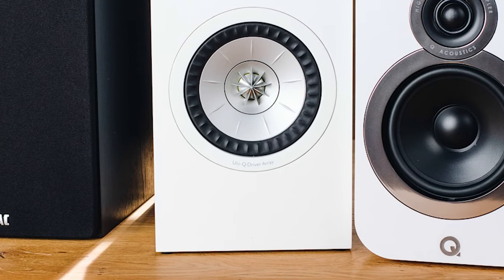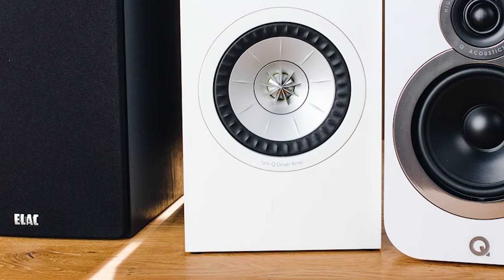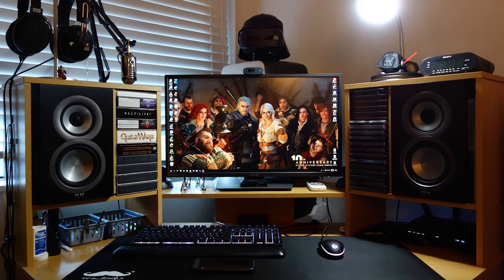Overall, the KEF Q150's compact design and decent sound quality makes it very easy to place in your room.